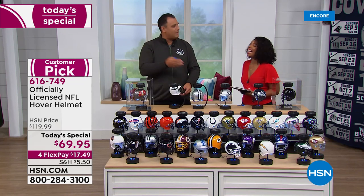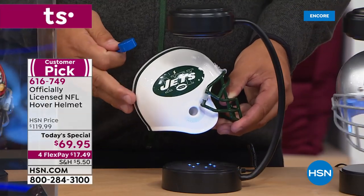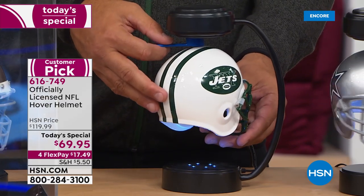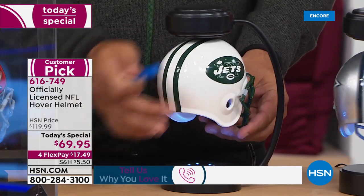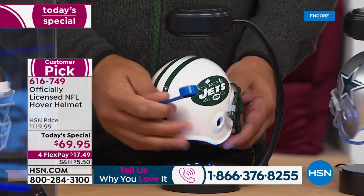Can they finally get over the hump and beat the Patriots? I'm sure we'll get plenty of calls — we get a lot of Patriot fans. I don't know if that's going to happen, but it's going to be fun to watch that division. To show you again: the electromagnetic force is literally pulling the helmet up from my hand — you can see that. You get this tool right here.